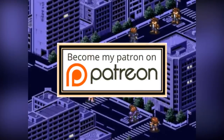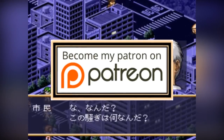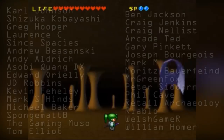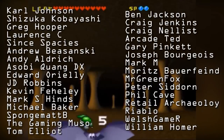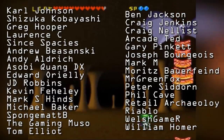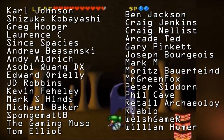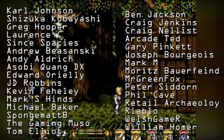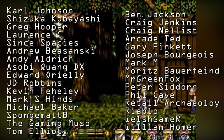Finally, my channel, Top Hat Gaming Man, is funded by the fantastic support I receive from my amazing Patreon benefactors. I will always be here as long as you are here. Shoutouts to Carl Johnson, Shizuka Kobayashi, Greg Hooper, Lawrence C, Since Spaces, Kevin Fahaley, Andrew Buzanski, Edward O'Reilly, Tom Elliott, Mark S. Hines, The Gaming Muso, QuangDX, Spongebobby, J.D. Robbins, Michael Baker, Andy Aldridge, and all of my other patrons. Thank you all for changing my life.